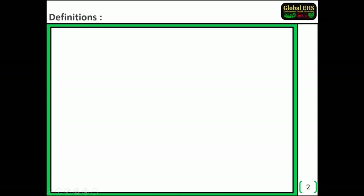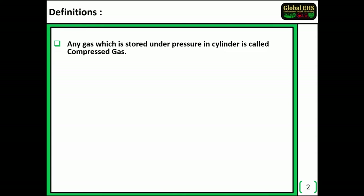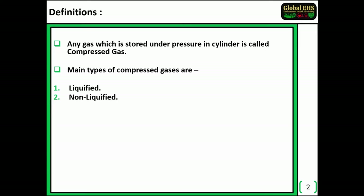Compressed gas cylinder safety. Definition of compressed gas cylinder: any gas which is stored under pressure in a cylinder is called compressed gas. The main types of compressed gases are liquefied, non-liquefied, and dissolved.